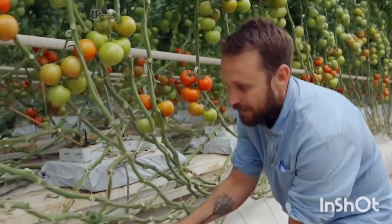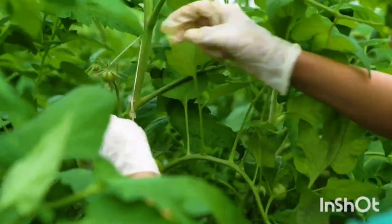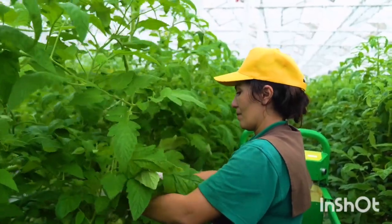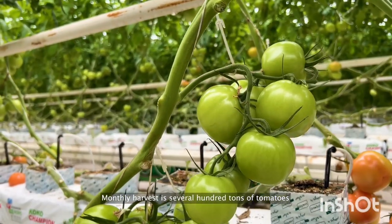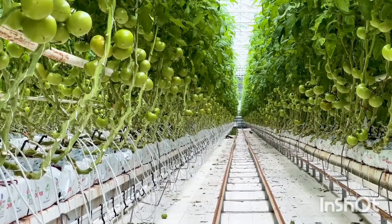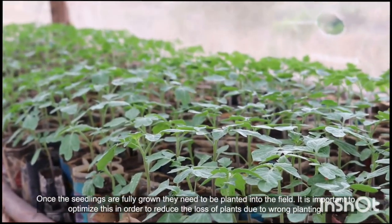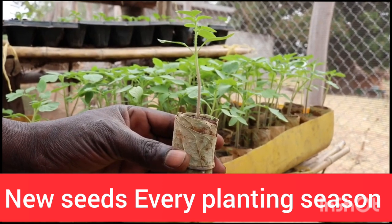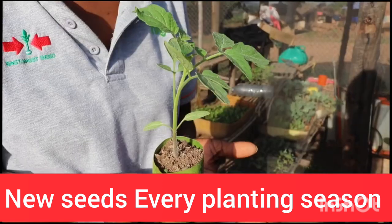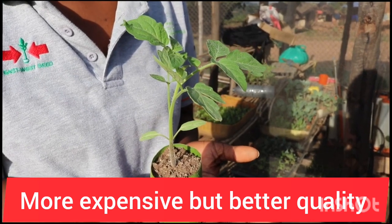For example, tomato A is known for its sweetness while tomato B is known for its biggest sized fruits. The seed propagator will take pollen from tomato A and B to get tomato C, which has both features in one — sweet and big size. The disadvantage of this variety is that you cannot plant them more than once to get the best yield; you must always buy new seeds every planting season.